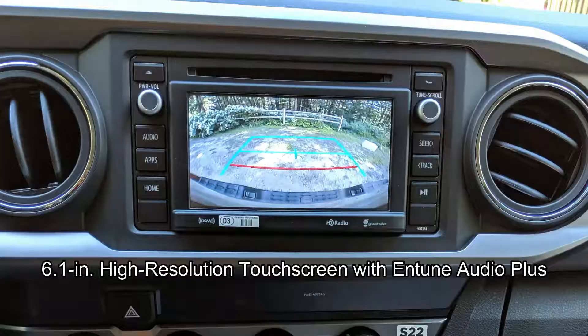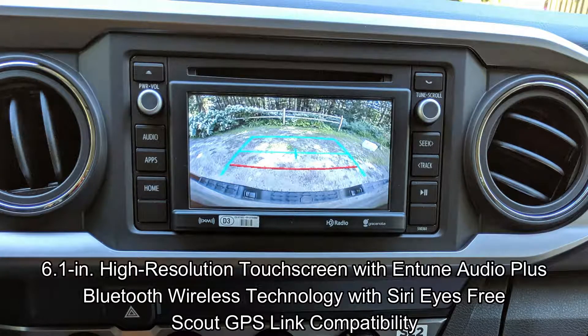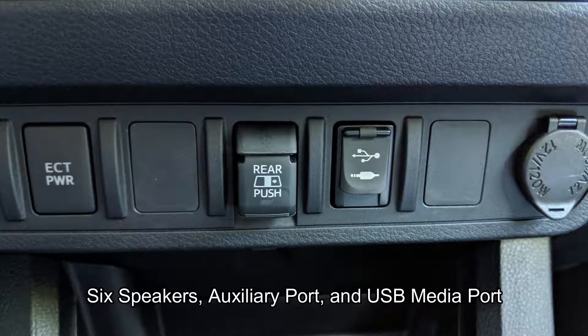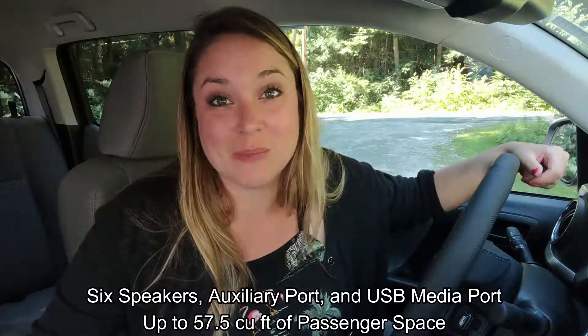Here on the interior, we have a 6.1-inch high-resolution touchscreen with Entune Audio Plus. We have Bluetooth wireless technology with Siri Eyes Free. You get Scout GPS link compatibility. We have 6 speakers, an auxiliary port, and a USB media port, and you get up to 57.5 cubic feet of passenger space.